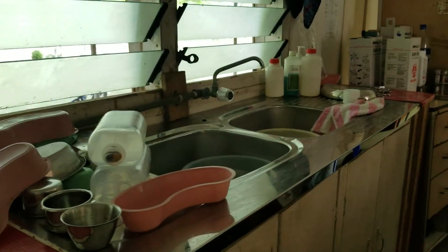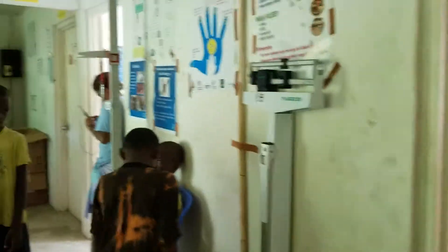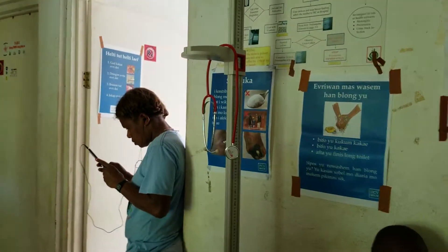We don't have running water, so all the water we use is fetched from the well or collected from rain. You can see here we have this station to check for height and weight, because we do counsel patients about BMI here quite a bit.